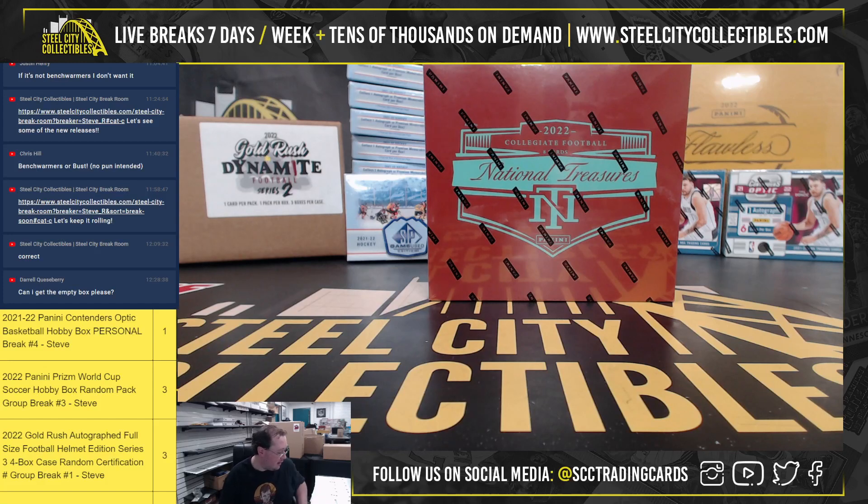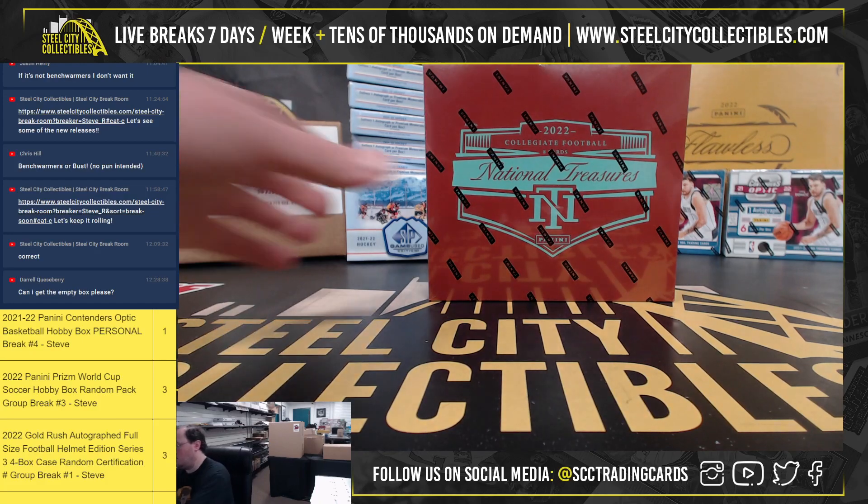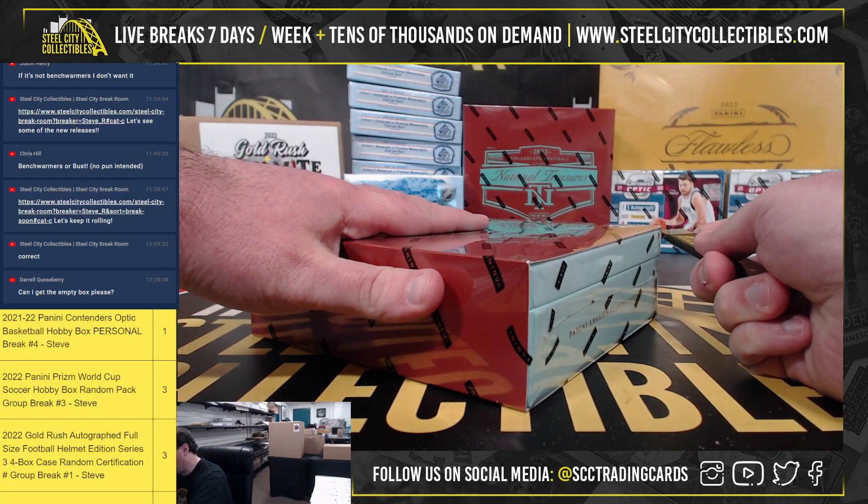All right, our next break here is for Daryl — 2022 Panini National Treasures Collegiate Football Hobby Box. Good luck.